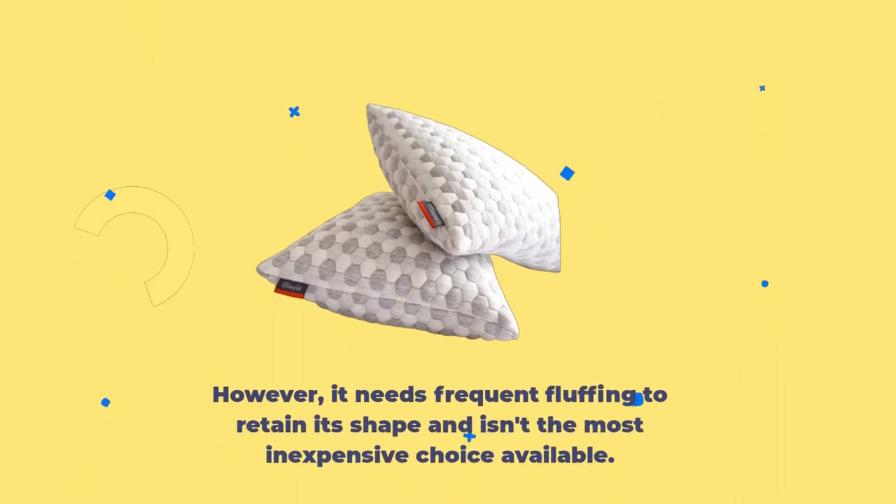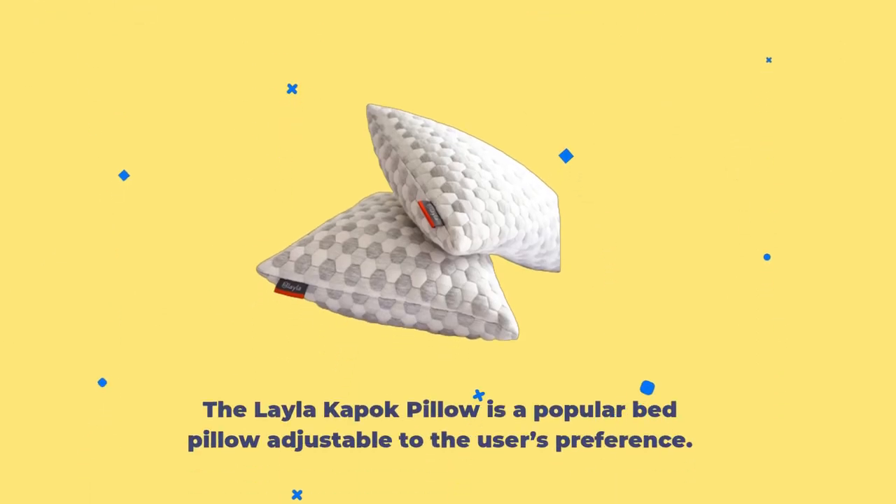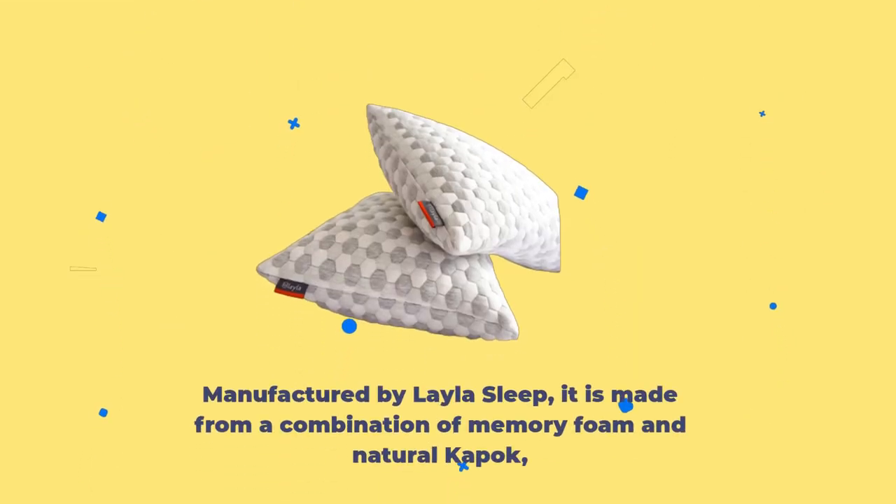However, it needs frequent fluffing to retain its shape and isn't the most inexpensive choice available. The Layla Kapok Pillow is a popular bed pillow adjustable to the user's preference, manufactured by Layla Sleep.